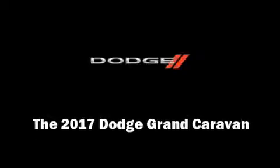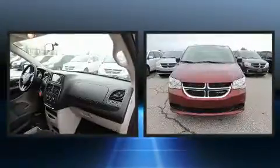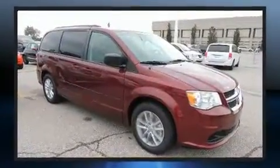Discerning drivers will appreciate the 2017 Dodge Grand Caravan. It distinguishes itself from the competition with features such as a trip computer, front and rear air conditioning, and remote keyless entry.